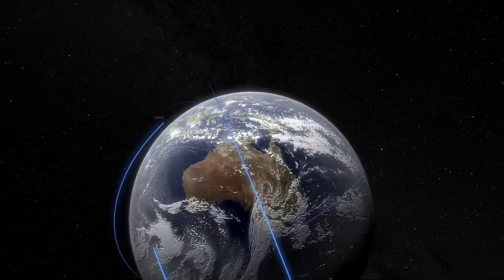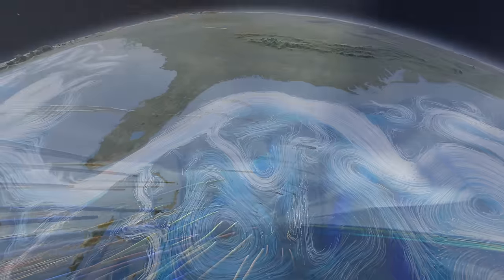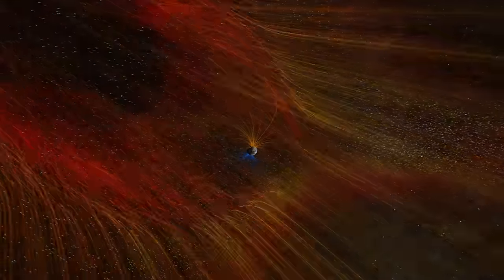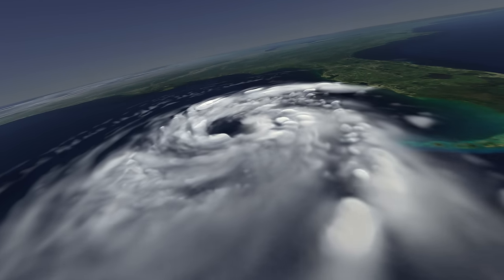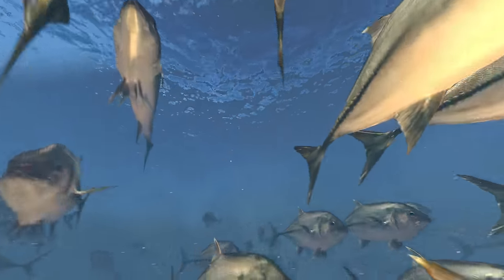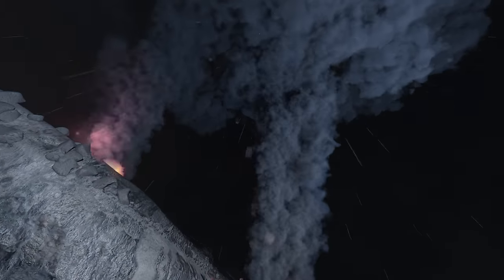Welcome to Planet Earth. Journey into the workings of Earth's great life support system, the global climate. Learn what makes our world so conducive to life and what ruined our sister planet, Venus. Explore the winds, the oceans, and the forces of nature that shape this dynamic Earth.